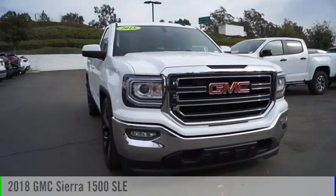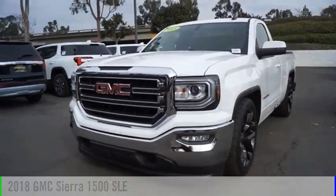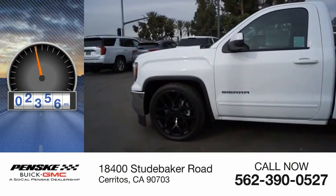You are going to love the 2018 Sierra 1500. This vehicle is powered by a two-wheel drive, six-cylinder, 4.3-liter engine. This vehicle has less than 9,000 miles.